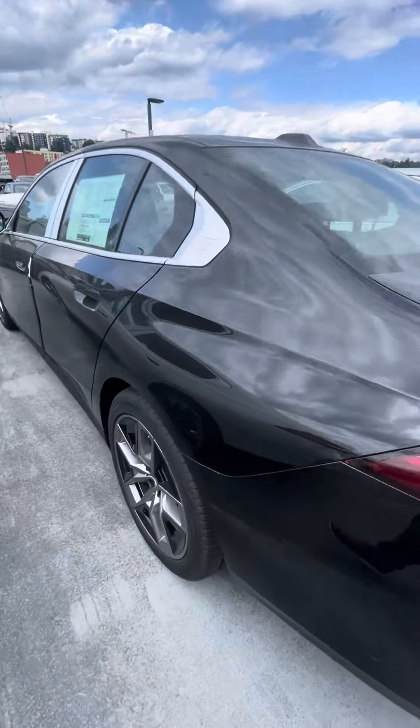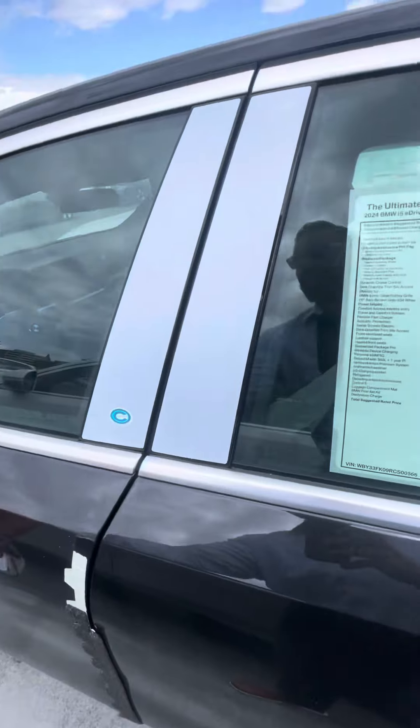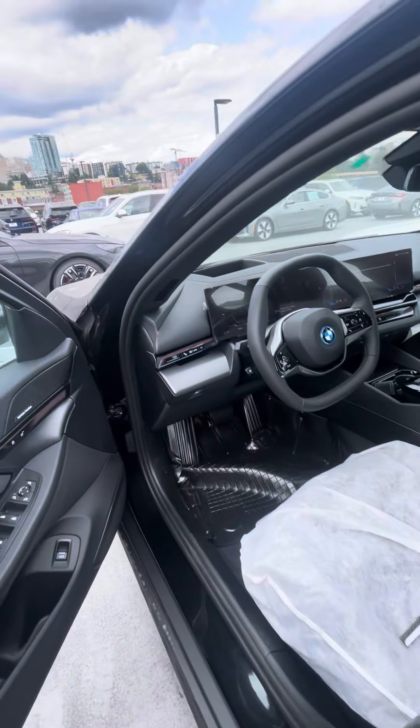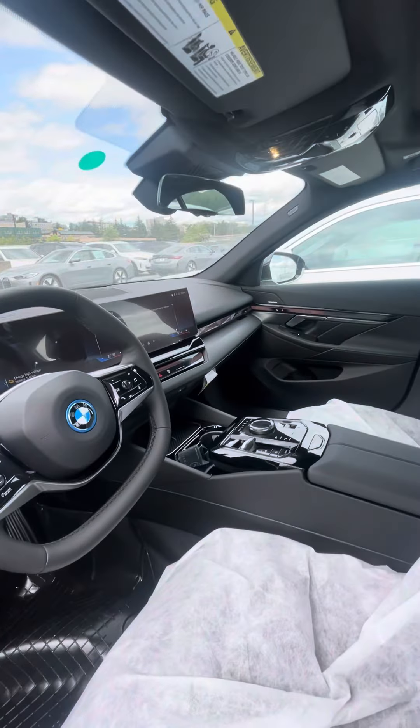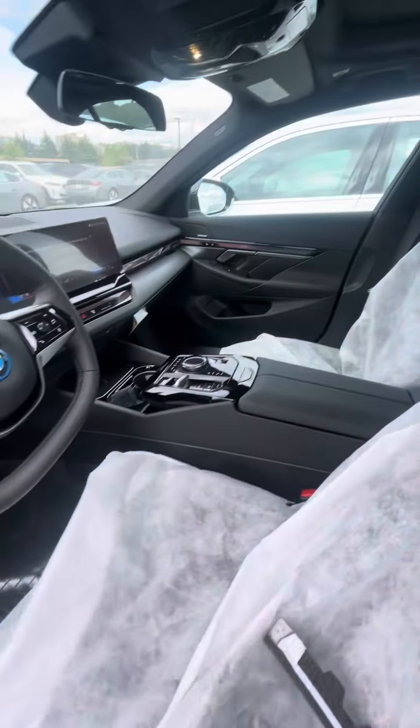But to give you an idea video-wise of what this looks like: Harman Kardon, ambient light, black seats — just like the white.